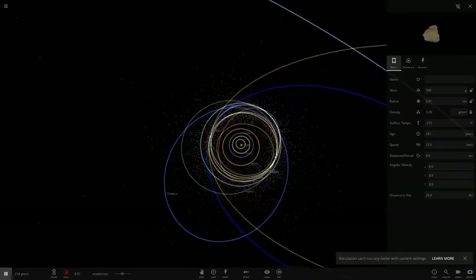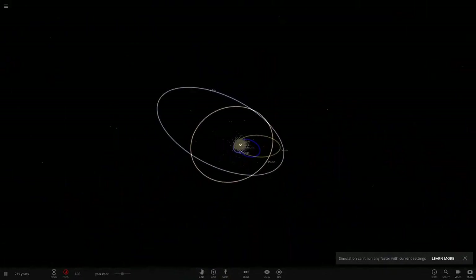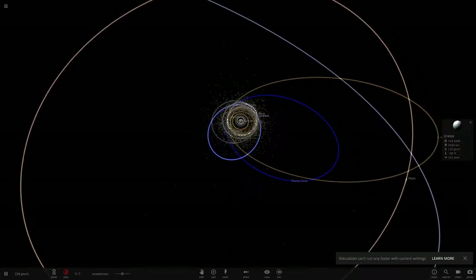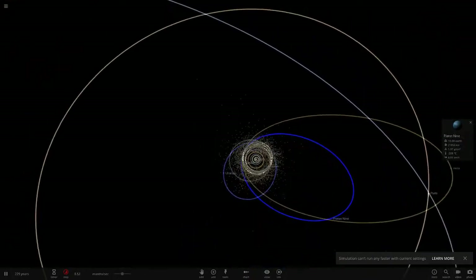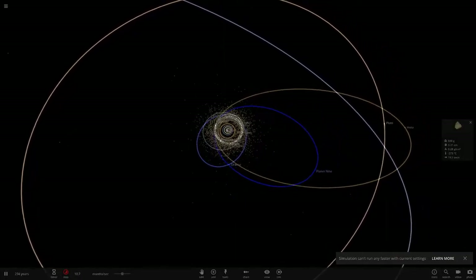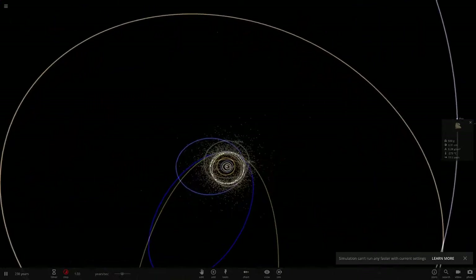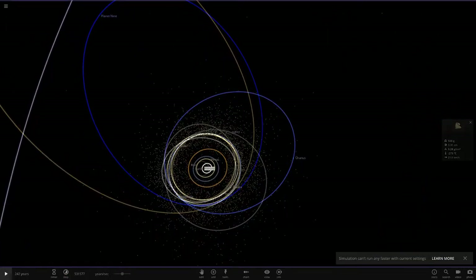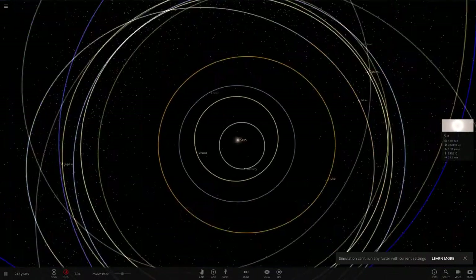Poor Uranus got taken out again — I think it was the same in the last episode, thrown out first. Remember, Uranus, Neptune, and Planet Nine have smaller masses than Jupiter and Saturn, so they're not as gravitationally powerful and will get tossed out more easily. We just need to wait until Jupiter meets up with Saturn — that's where the real problem is going to begin. Uranus's orbit is continually changing. Let's lock back onto the sun and keep going.